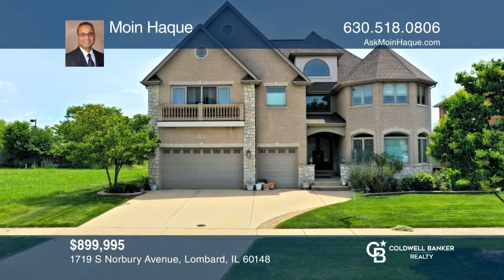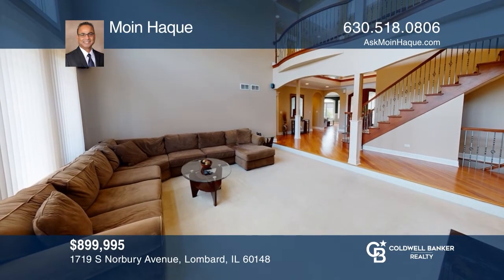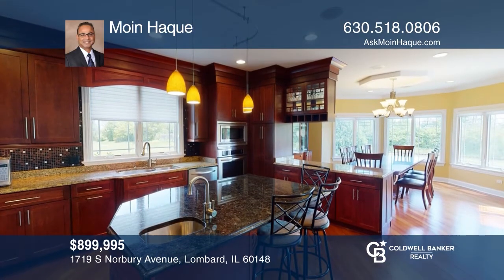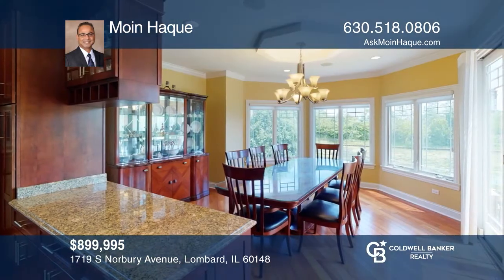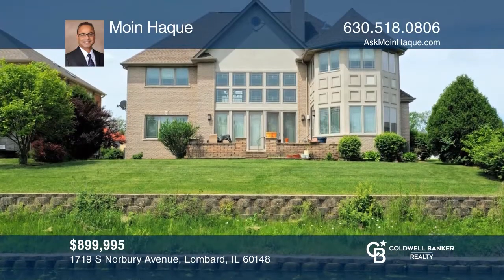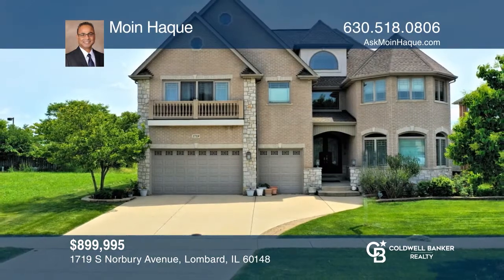This elegant custom home built by Marco Builders is on a premium water view lot. This home offers six bedrooms including one in the basement and six full baths. Inside you'll find cherry wood flooring, a two-story grand foyer with fancy chandelier, and a two-story family room. The kitchen offers abundant custom cabinetry, ample granite counters, stainless steel appliances, and more. Make it yours by calling Moyne Hawk.